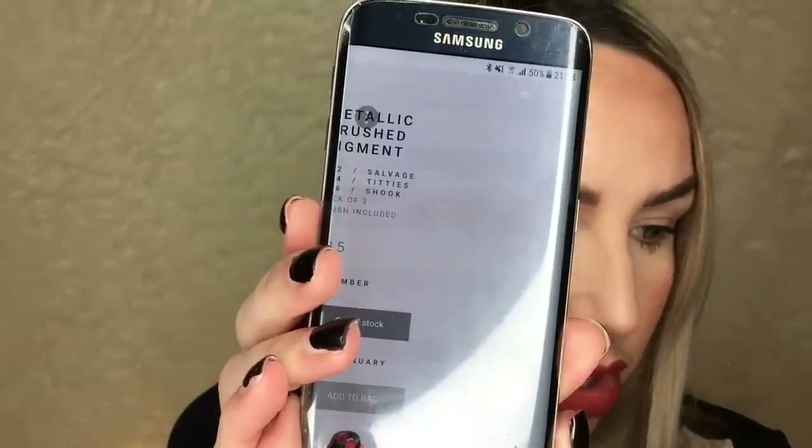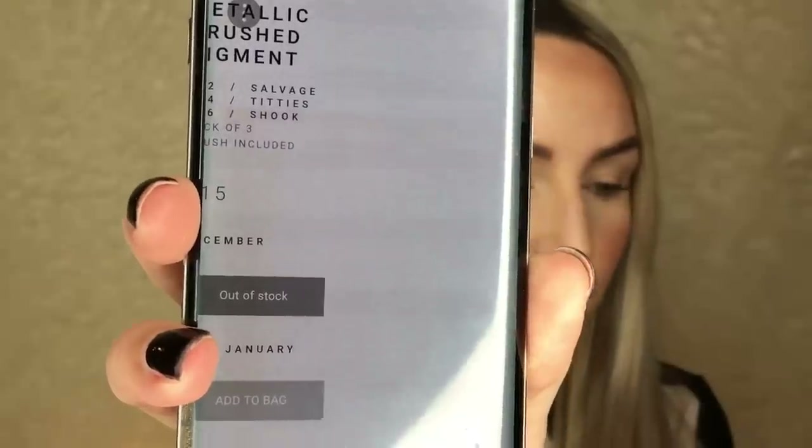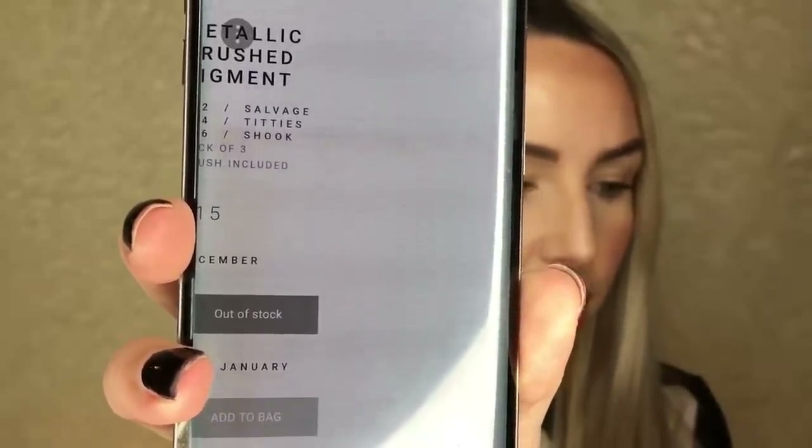It says something about something of three, something included, so I didn't actually know what I was ordering. I went on and hit order, and I realized I was getting a pack of three pigments. It turns out the brush is included, but I just think the website could definitely be a lot better. You can't scroll across to see the rest of the text, so I didn't really know what I was ordering until I clicked the order button — that wasn't a great consumer experience.